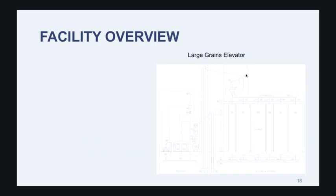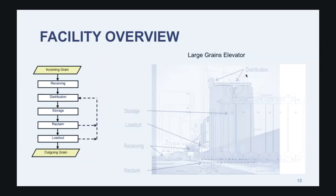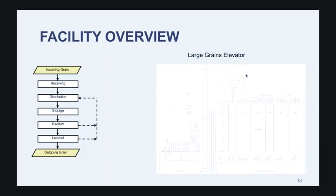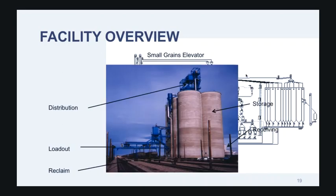If we take a look at a large grains elevator — something you would see in the Midwest handling corn, soybeans, maybe wheat — the first thing you have to do is work with the facility owner and develop a flow diagram to understand what their needs are and what they're trying to accomplish. When you look at a small grains elevator, something you might see west or up north in Canada handling multiple types of grains, you may have some type of a cleaning core where different grain types need to be treated differently — whether it's threshing, aspiration, or separation.